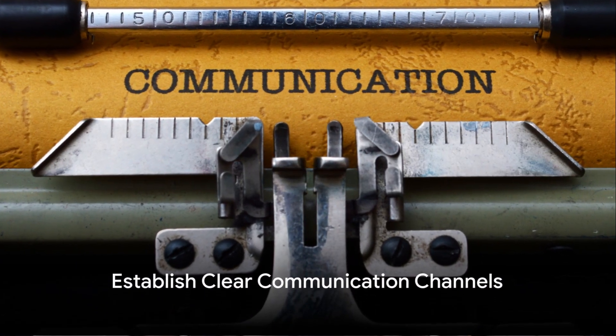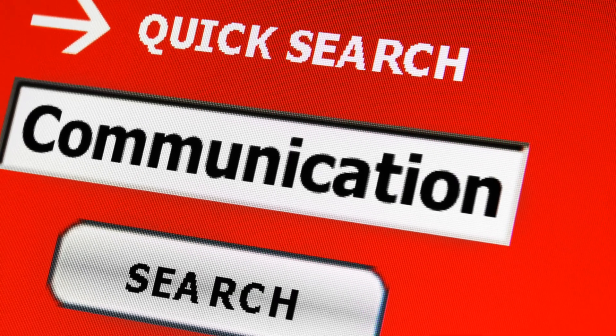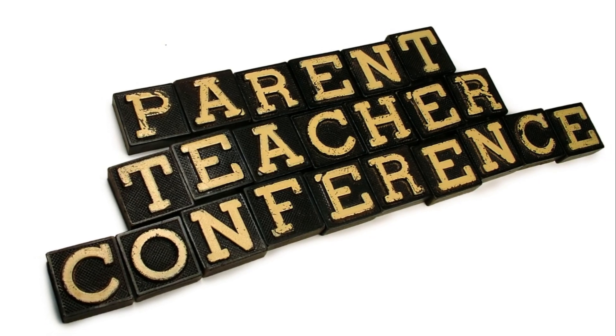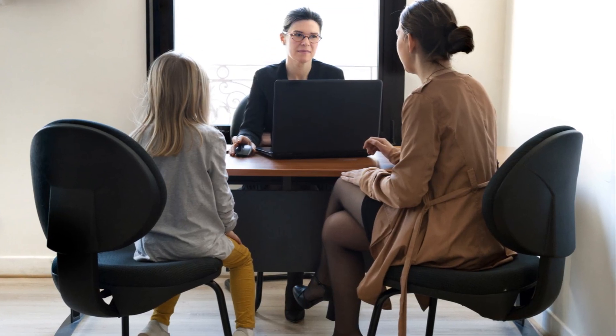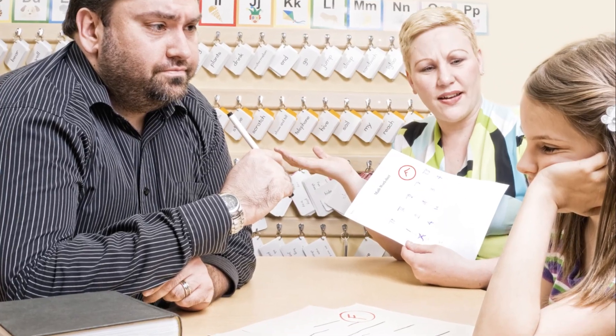Our first communication idea is establishing clear communication channels. This is the bedrock of effective communication — think of it as the highway that connects you, the teacher, to the parents. Regular updates, timely newsletters, and well-planned parent-teacher conferences are your vehicles on this highway. These tools keep parents informed about their child's progress, bridging the gap between home and school, and helping create a collaborative and supportive learning environment. Remember, keeping parents informed about their child's progress is key to a successful teacher-parent partnership.